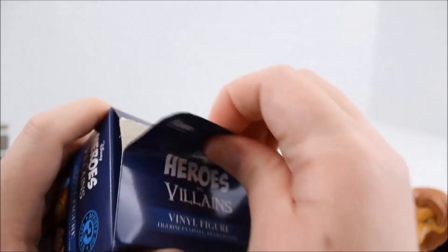Let's open this last one and see what we got. No doubles so far — I'm pretty excited about that.